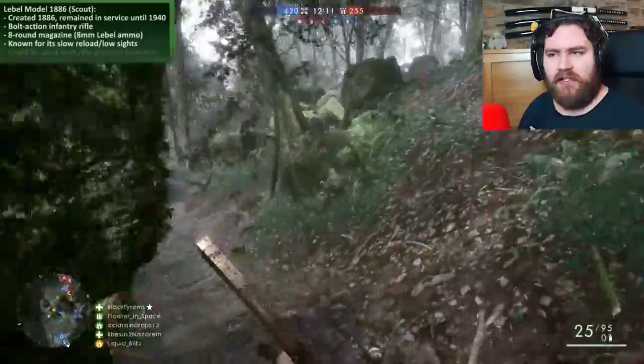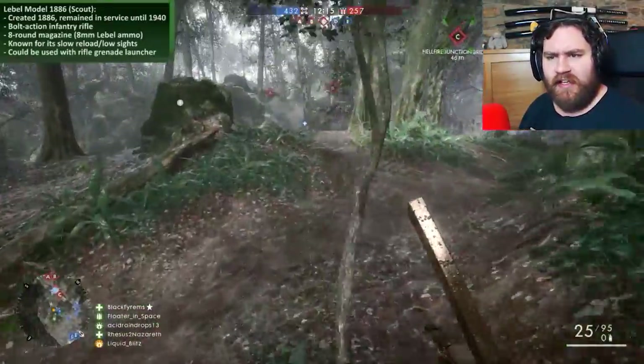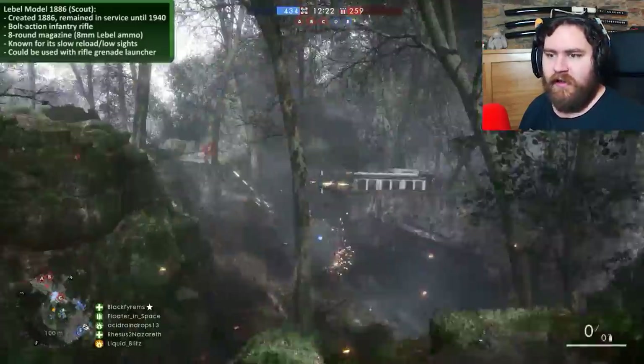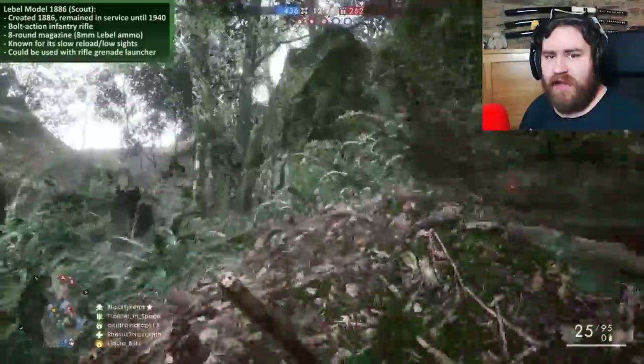Apparently, the Model 1886 could be equipped with a rifle grenade launcher, which sort of throws into question which class this weapon should be used on. If the Battlefield wiki is to be believed, it's for the Scout class, and I'm pretty sure it is — it's bolt action. But the fact that it could equip a grenade launcher is interesting, make of that what you will.